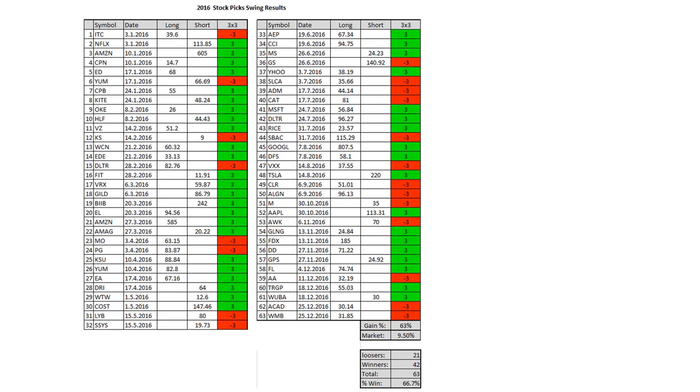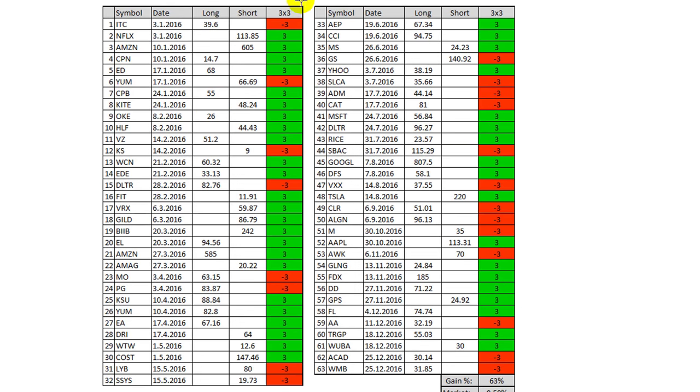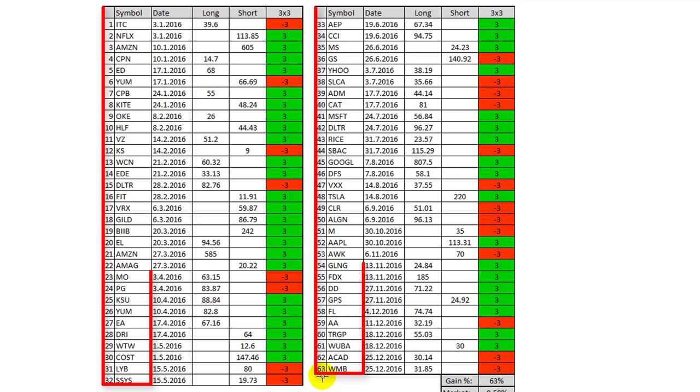Now let's take a look at the most important part, and that is my results. Last year, 2016, here are the 63 picks that I posted, each and every one of them with date. You can go back to my YouTube channel and see all these picks — they are all posted before the week started and then discussed the week later.